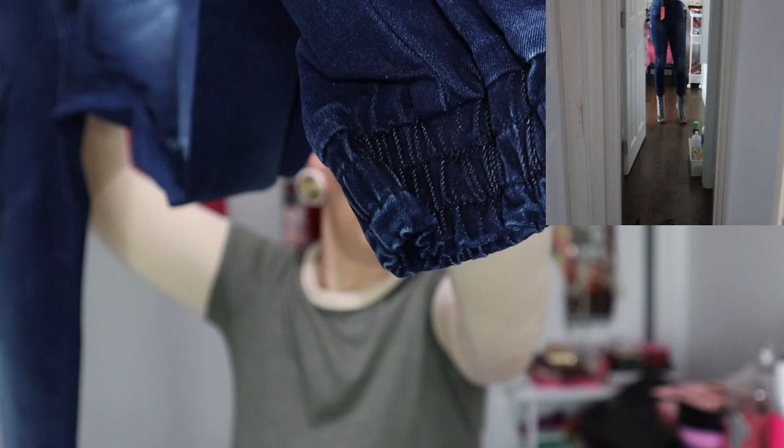I got these in dark wash and they are so, so soft. They feel really well made — thick but in a good way. I hope you like this video! Don't forget to give me a thumbs up and subscribe. Until my next video, I love you guys so much. Stay safe, wear your mask!